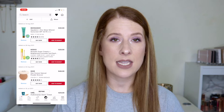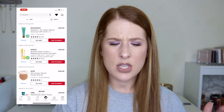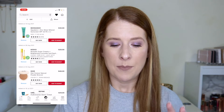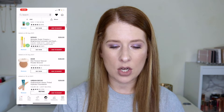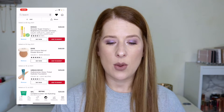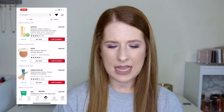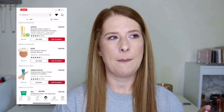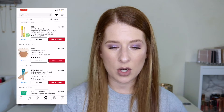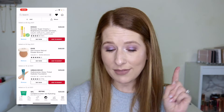I also added the Biossance SPF — the Squalane and Zinc Sheer Mineral Sunscreen for $30. I added this recently after seeing Lauren from The Honest Beauty Review talk about it. Then there's the Kosas creamy and brightening concealer for $28, which I heard Glam Girl Chelsea mention. I think I actually did purchase the Biossance — I just made an online order — but the two Kosas products I'm not rushing to buy right now.